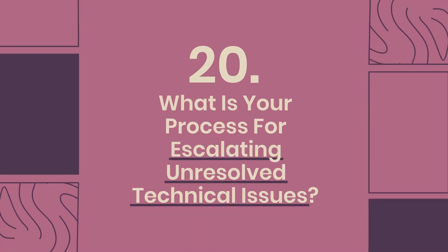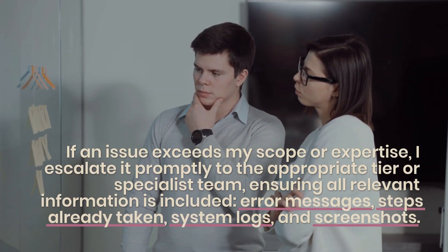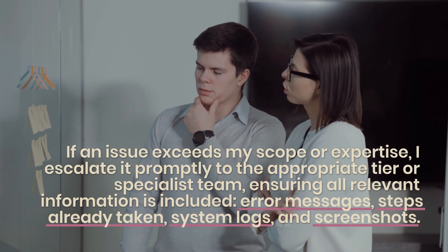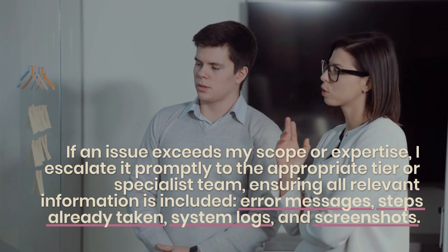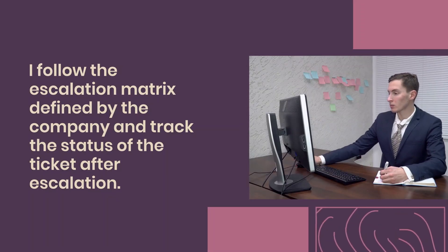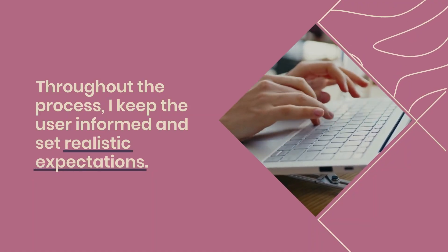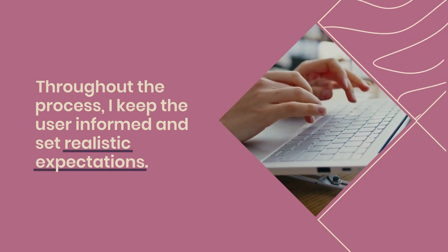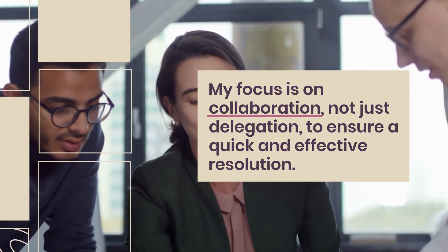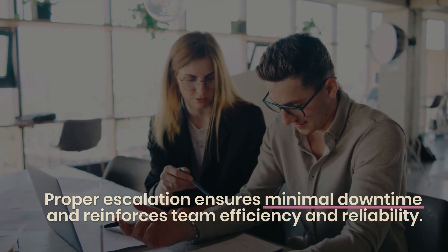Question 20: What is your process for escalating unresolved technical issues? If an issue exceeds my scope or expertise, I escalate it promptly to the appropriate tier or specialist team, ensuring all relevant information is included — error messages, steps already taken, system logs, and screenshots. I follow the escalation matrix defined by the company and track the status of the ticket after escalation. Throughout the process, I keep the user informed and set realistic expectations. My focus is on collaboration, not just delegation, to ensure a quick and effective resolution. Proper escalation ensures minimal downtime and reinforces team efficiency and reliability.